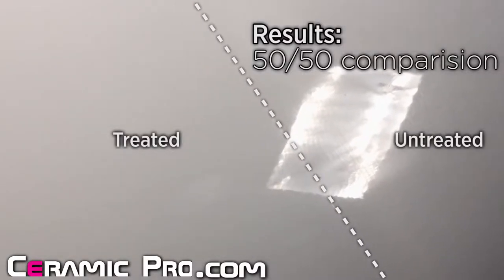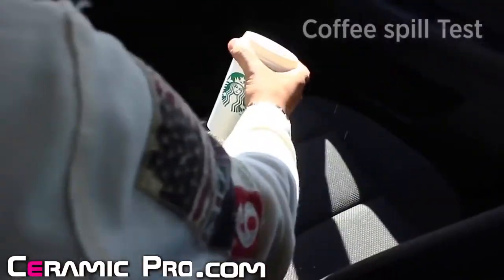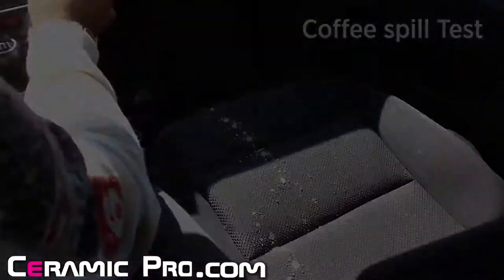The 50-50 side-by-side results speak for themselves. And we all know accidents happen to both the outside and the inside of your car. Ceramic Pro just makes them easier to deal with.